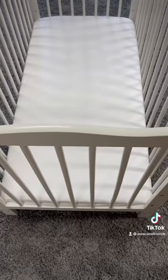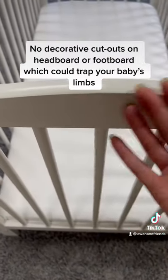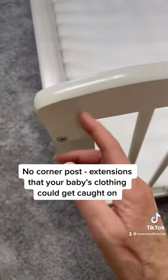Make sure that the headboard or the footboard doesn't have decorative cutouts that could trap your baby's limbs. Also, make sure that the collar posts do not have extensions that your baby's clothes could get caught on.